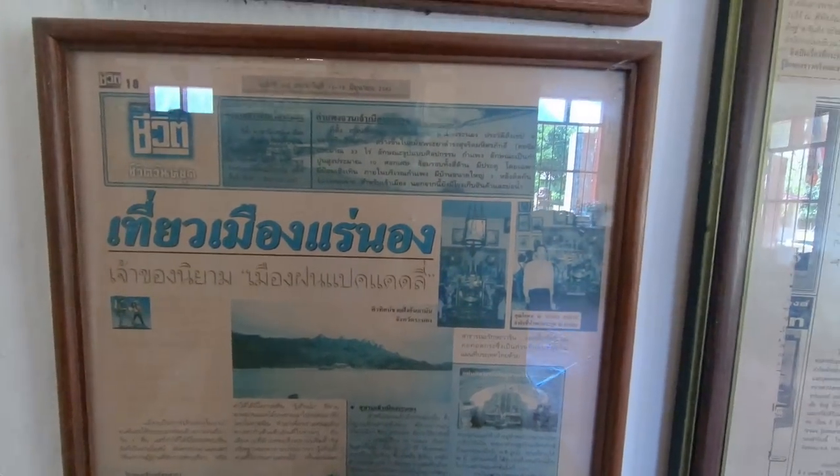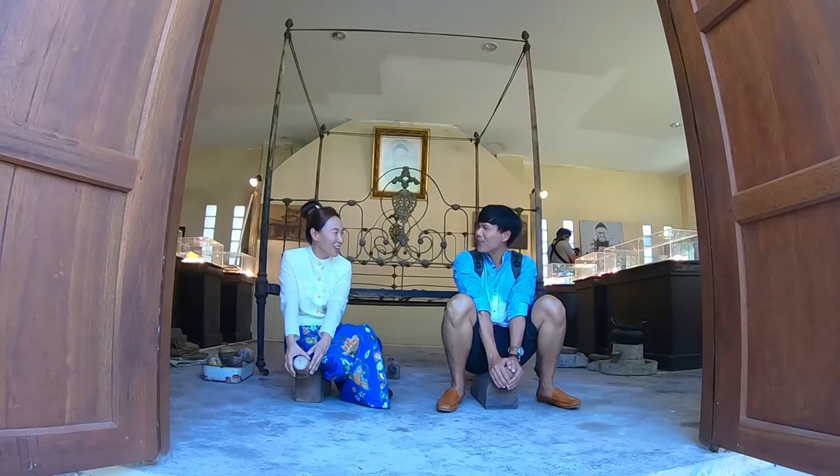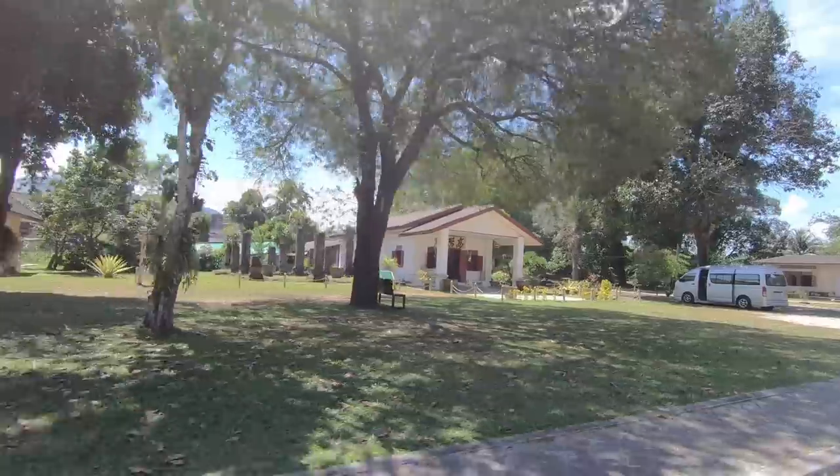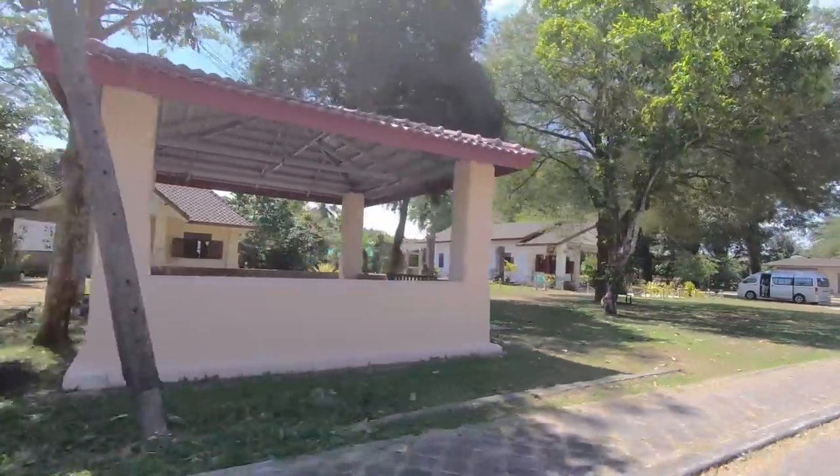So actually Ranong does not only have beautiful beaches and beautiful nature — it also has a lot of history to learn about. Absolutely.